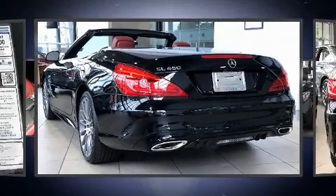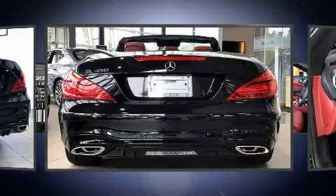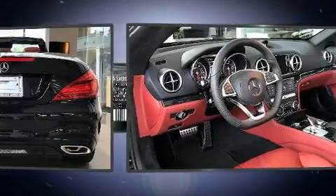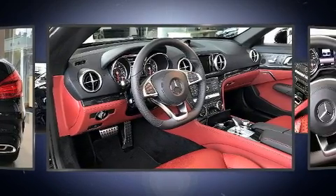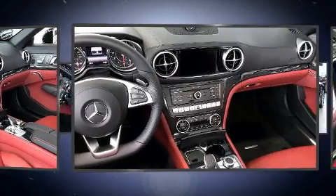Experience driving perfection in the 2020 Mercedes-Benz SL class. This two-door, two-passenger convertible provides a satisfying ride for all passengers. It features an automatic transmission, rear-wheel drive, and a three-liter six-cylinder engine.